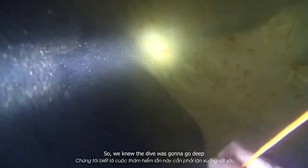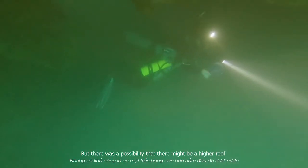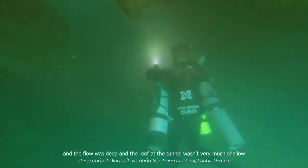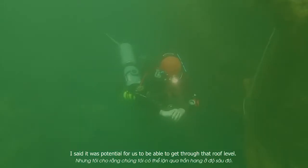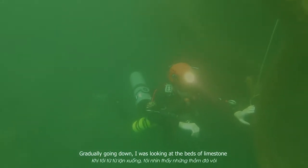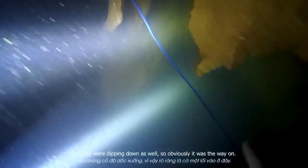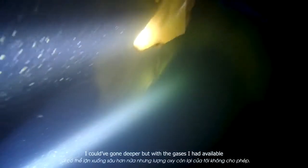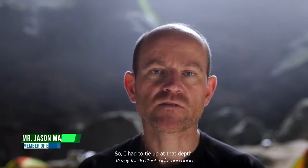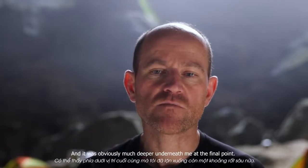We knew the dive was going to go deep, but there was a possibility of a higher roof. The floor was deeper and the roof of the tunnel wasn't much shallower, so there was potential to get through at roof level, gradually going down. I was looking at the beds of limestone and they were dipping down as well, so it was obviously the way on. I could have gone deeper, but with the gases I had available it wasn't a wise option, so I had to tie off at that depth.